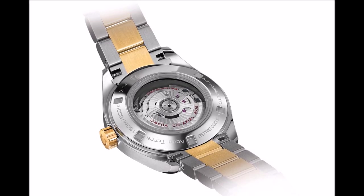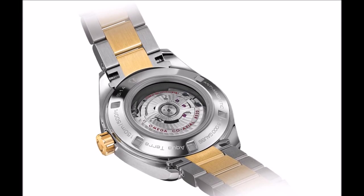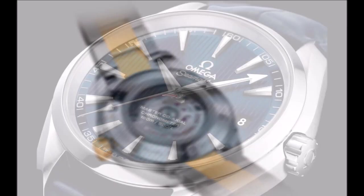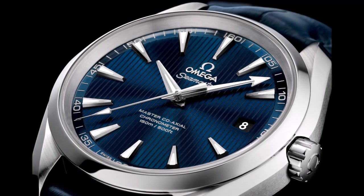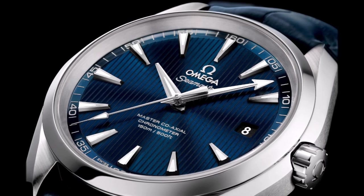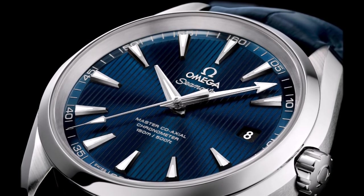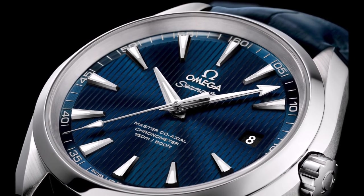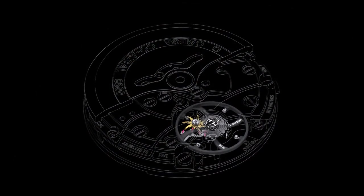The Omega Master Coaxial calibers are distinguished from their predecessors by their ability to resist magnetic fields greater than 15,000 Gauss. The first important step towards creating an anti-magnetic movement began in 2008 with the launch of the SI14 silicon balance spring. The staffs and pivots of these upgraded calibers are made of Nivergauss. The steel plates found in the coaxial movements have been replaced with non-magnetic plates, and the spring and shock absorber have been crafted from an amorphous material.